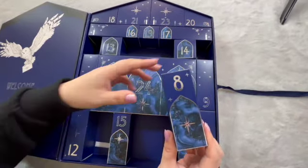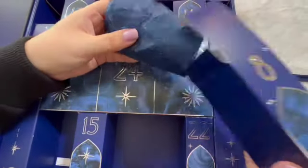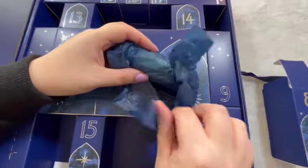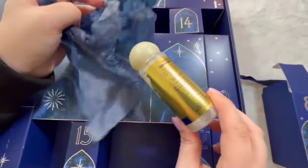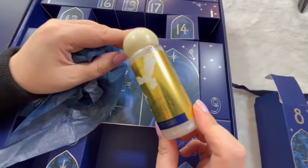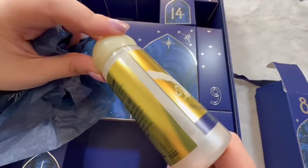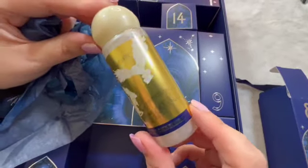Door number eight. It is a shimmery bath elixir — I don't know if you can see that, but it's quite shimmery. That's really cute.